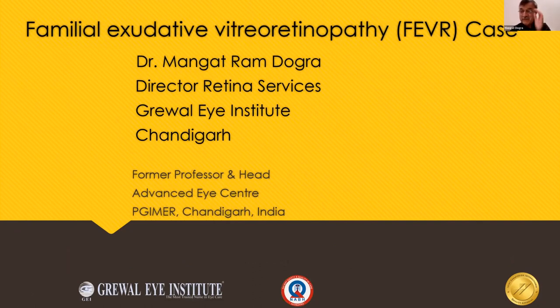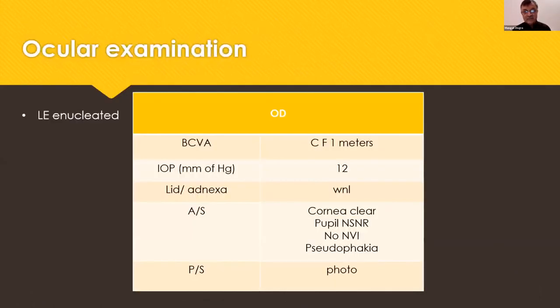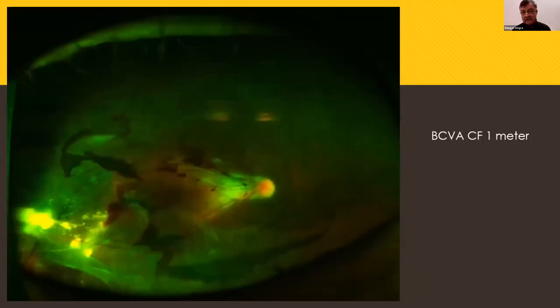I have a very simple case to show. This is a 52-year-old male who was essentially a one-eyed patient — the other eye was enucleated — and he had sudden diminution of vision, count fingers. You can see this is a very typical narrowing of the arcades, which is typical of familial exudative retinopathy. Since he was one-eyed, we planned surgery.